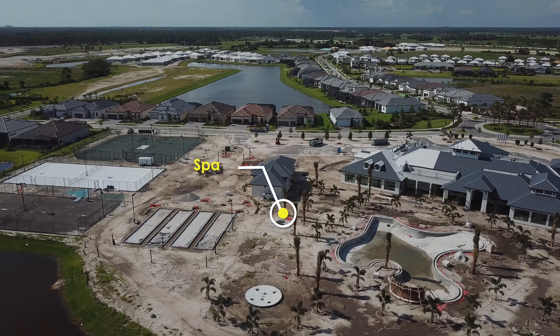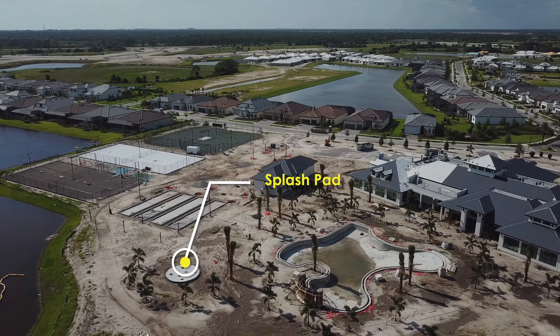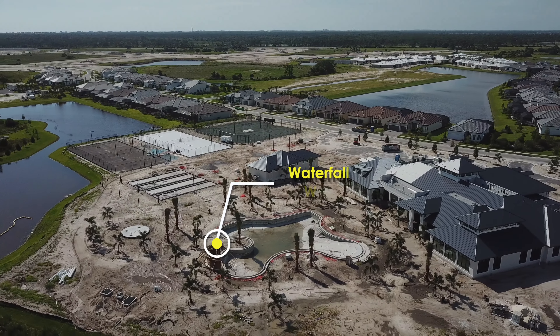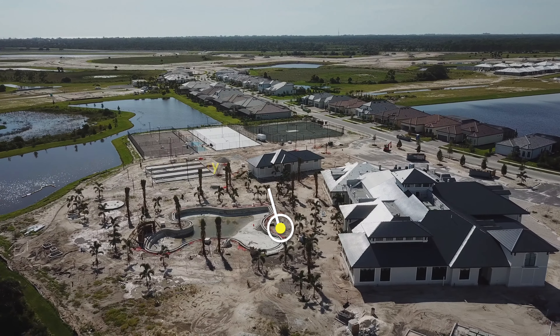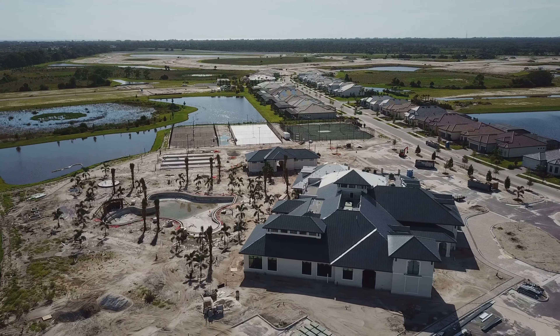Moving into the pool area we can make out the spa and then the splash pad. Then we get a good look at the waterfall wall, for which Gunite was actually poured and formed just days before this was posted. Finally there's the beach entry area of the pool. In the pool area they've also done the work on the decorative tile on the edges of the pool.